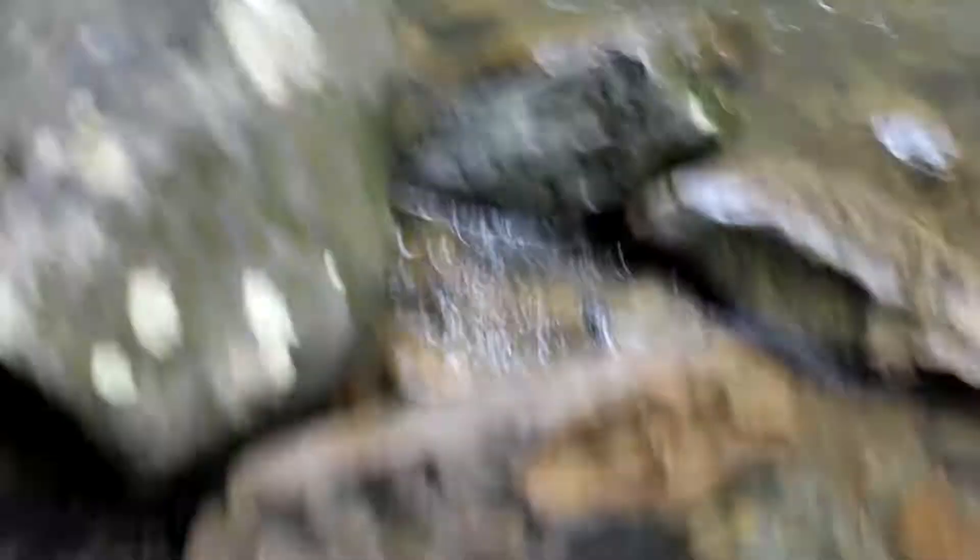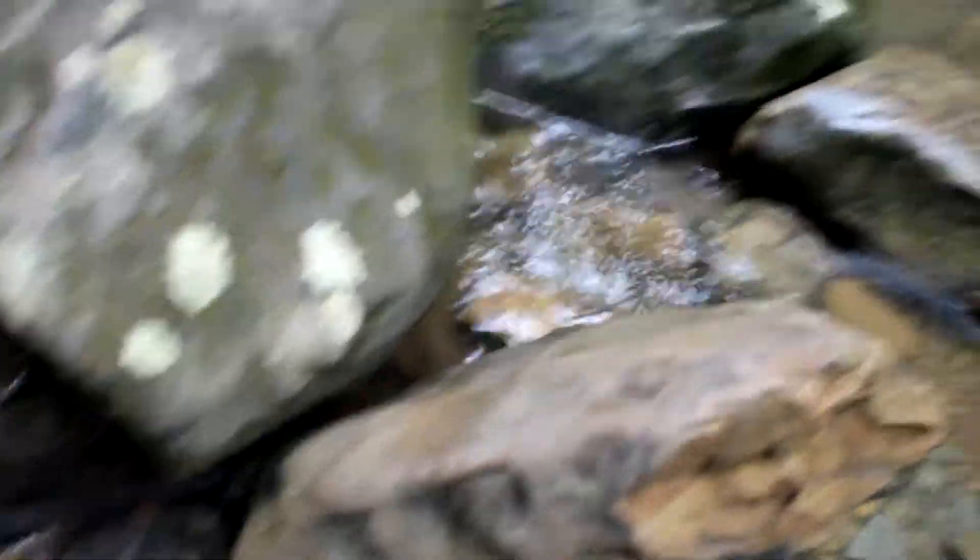So my dad had this idea to put her on this rock right here. He held her because it wasn't a flat surface so she wouldn't have been able to stand anyways — it was kind of like the peak of the rock.